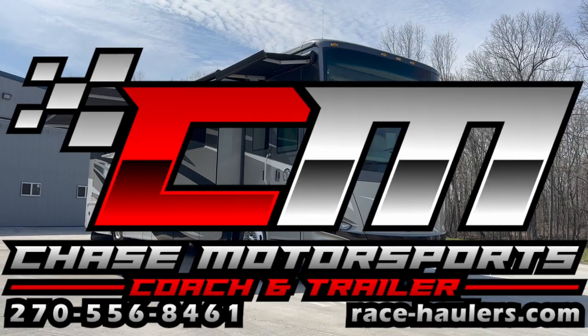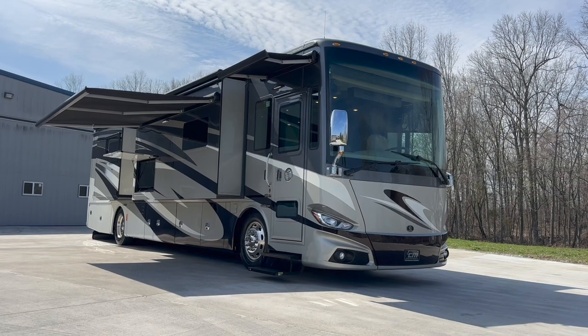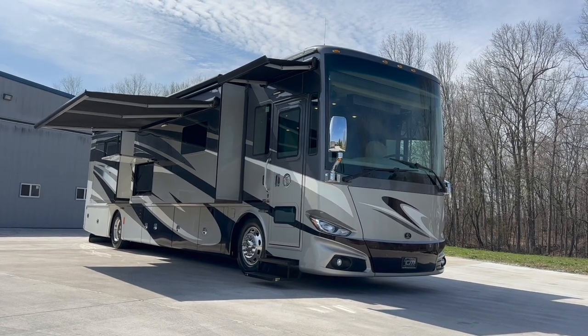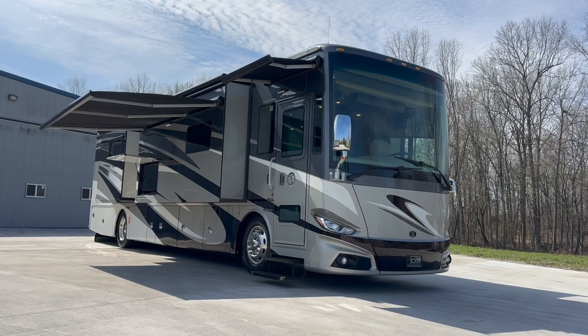Dylan Thompson, Chase Motorsports Coach and Trailer Sales, Paducah, Kentucky. ChaseCoach.com. Check us out for full listing, details, online photo album. You can see it all at ChaseCoach.com.